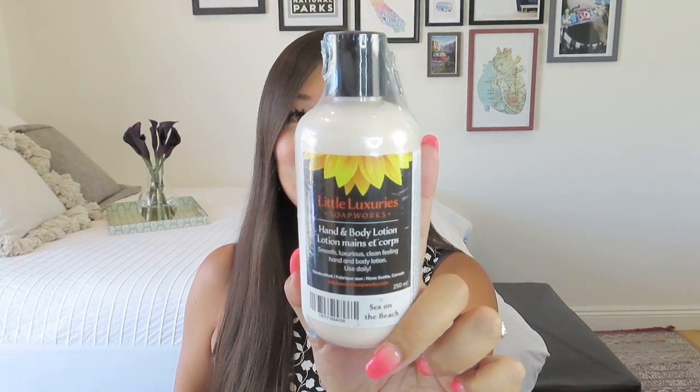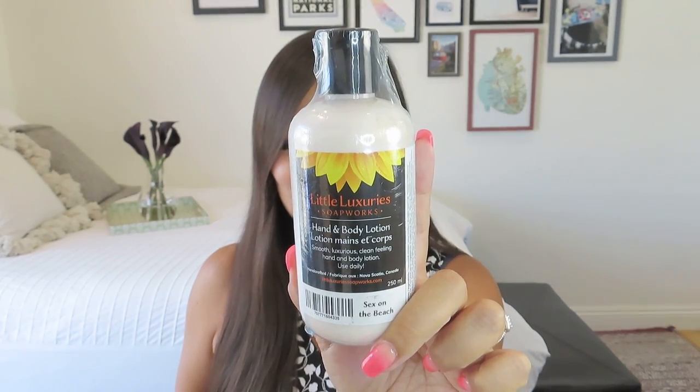This is Little Luxury's Soapworks, a hand and body lotion — 'Sex on the Beach' is the scent. It says this hand and body lotion has a clean, luxurious feel. Avocado oil, jojoba, and aloe vera closely match skin makeup and may be able to repair damaged skin. Shea butter, triglycerides, oils from coconut and palm, plus silk amino acids give emollients and a nice after feel. Vitamins and grapeseed oil help as antioxidants to protect the skin. Over 94% natural, proudly handmade in Canada, and it has a value of $18.